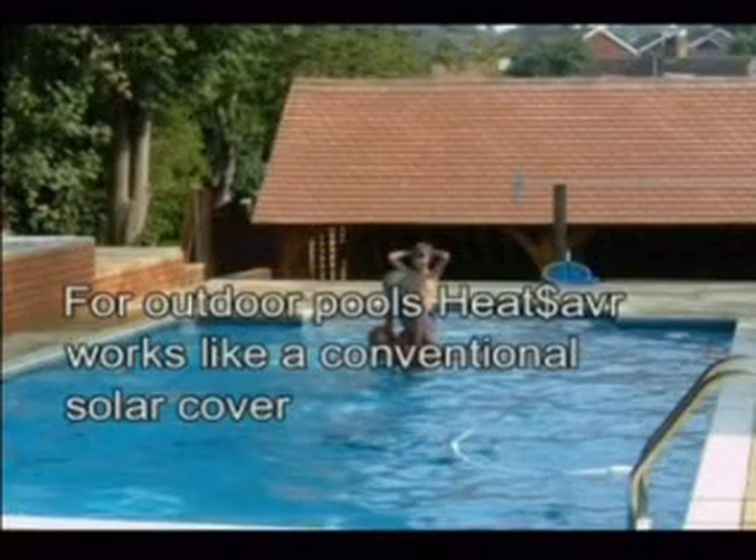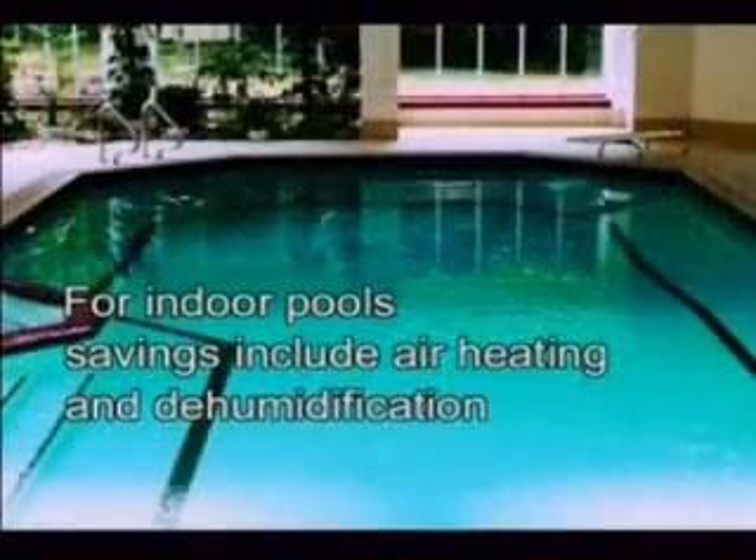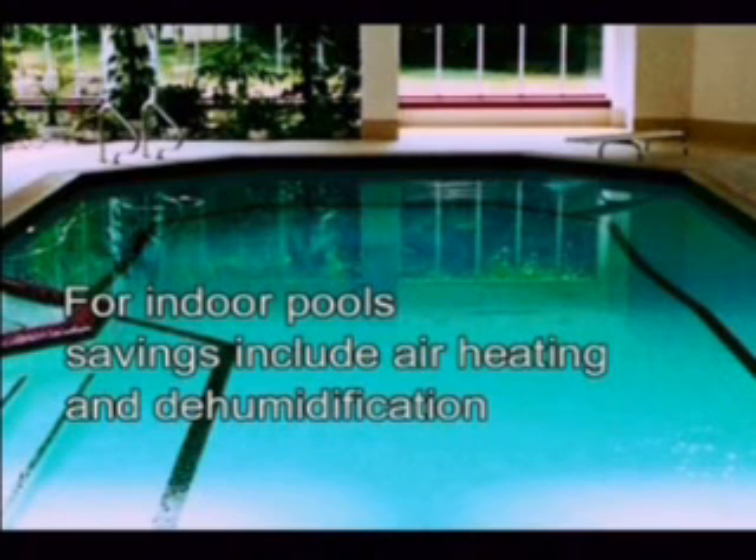For outdoor pools Heat Saver works like a conventional solar blanket, enabling the pool to benefit from direct solar radiation and at the same time reducing the cost of any conventional heating. For indoor pools, savings in energy costs can be even greater since Heat Saver reduces overall energy usage, which includes the cost of dehumidification and air heating. Depending on building design and pool usage, an overall reduction in energy costs can be as high as 50% when compared to an uncovered pool.